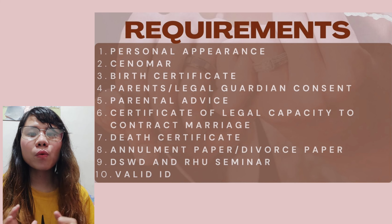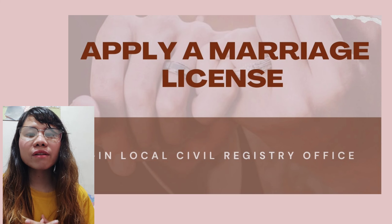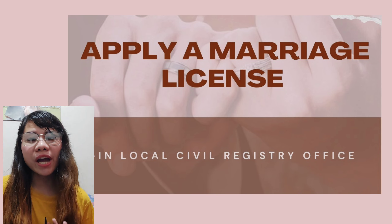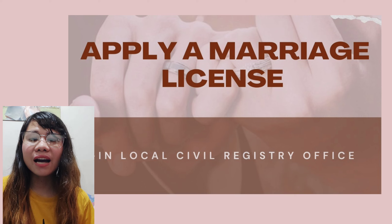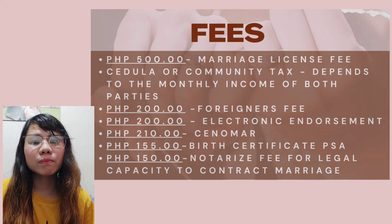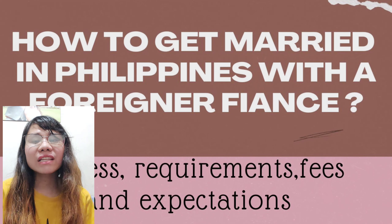Once all requirements are complete, submit them to the local civil registry office. They will give you the marriage license form to fill out with both your information and your husband's. I suggest double-checking all the information you wrote to avoid any errors, because it's a hassle to get corrected and you'll have to pay extra. After that, you'll be asked to pay the marriage license fee of 500 pesos, the cedula or community tax (which depends on the monthly income you both declare), and the foreigner's fee of 200 pesos.